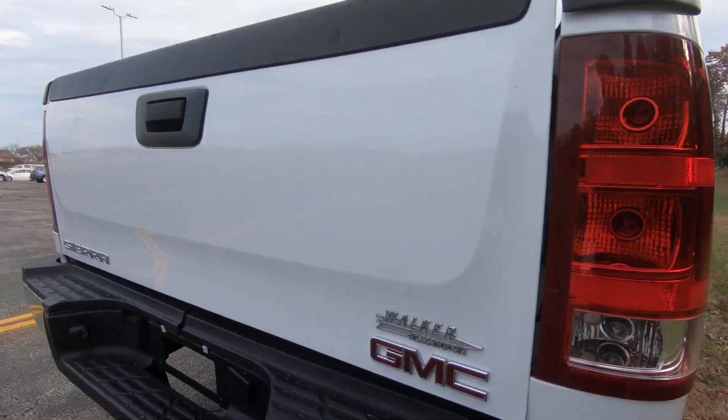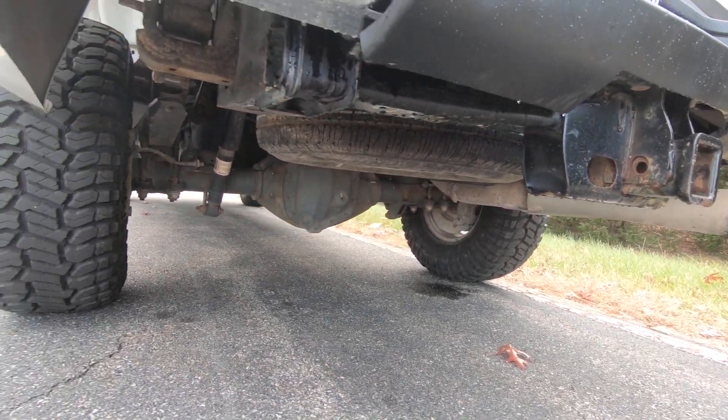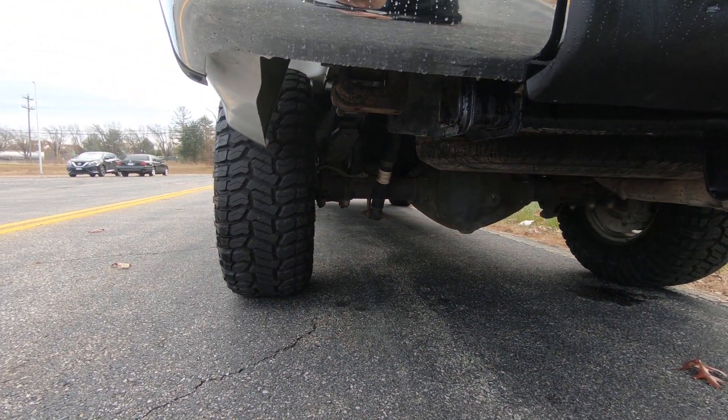Undercarriage is super clean. Take a look at it from the back here. The undercarriage is super clean, only at 103,000 miles.